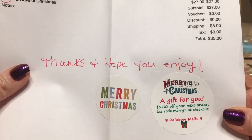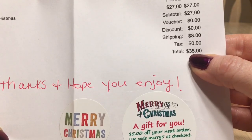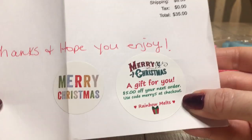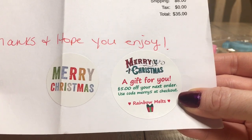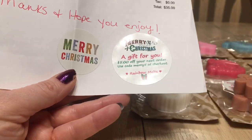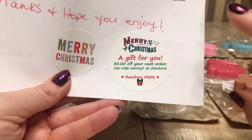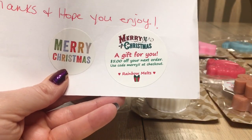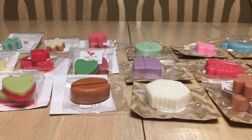In American dollars the box was $35, which included shipping. I didn't notice until after — she included a $5 off your next order code using MERRY5 at checkout. I'm keeping that for her January 18th restock. I want to buy two sets — one to keep and one to melt.